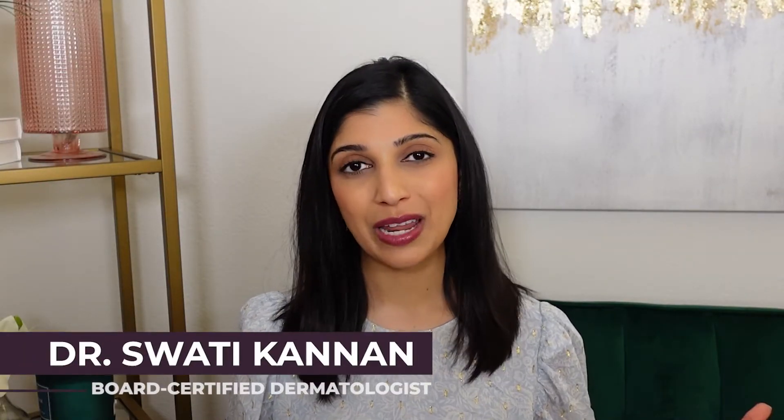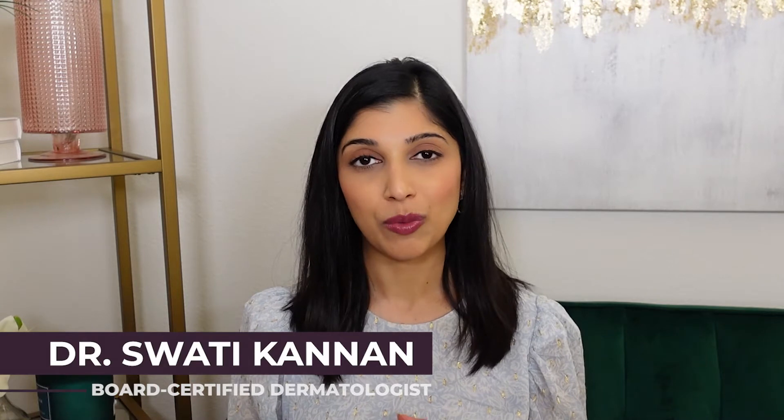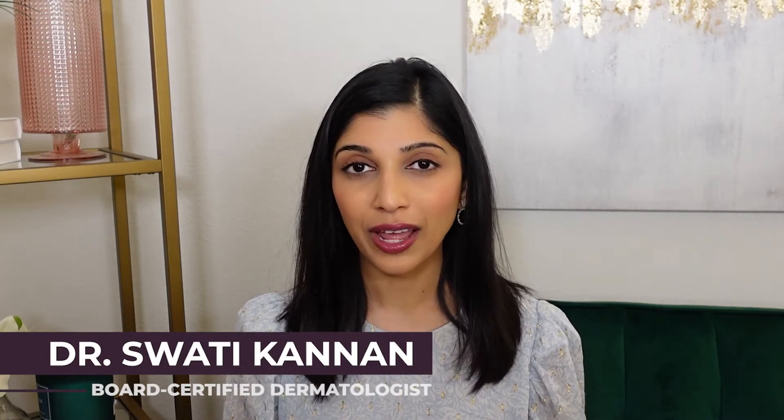Welcome back to my YouTube channel. My name is Dr. Swati Kannan and I am a board-certified dermatologist in California. Since COVID in 2020, I have seen so many patients suffering from hair loss. I myself started seeing female pattern hair loss, and so it really is a distressing condition for a lot of patients. I hope that these videos really help you get the ball rolling on treatments.